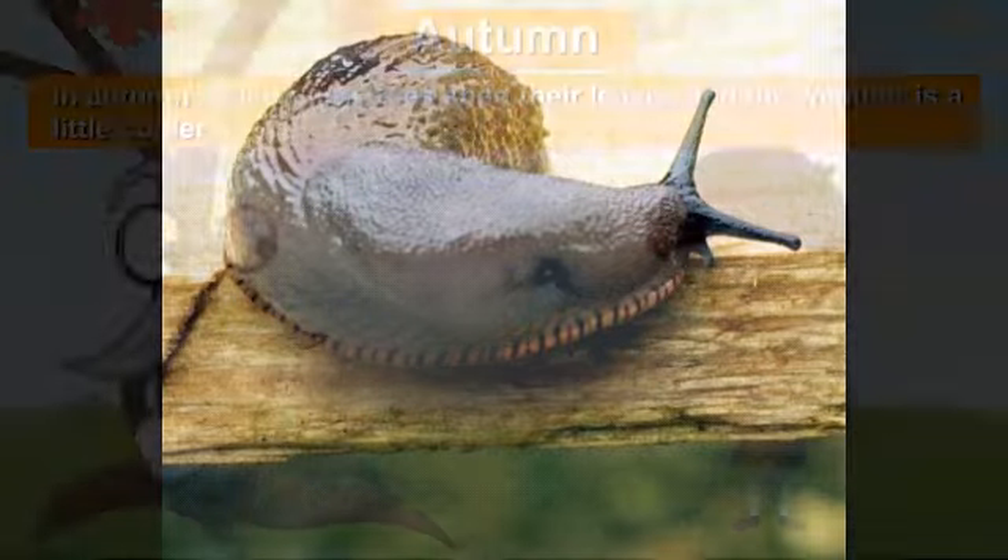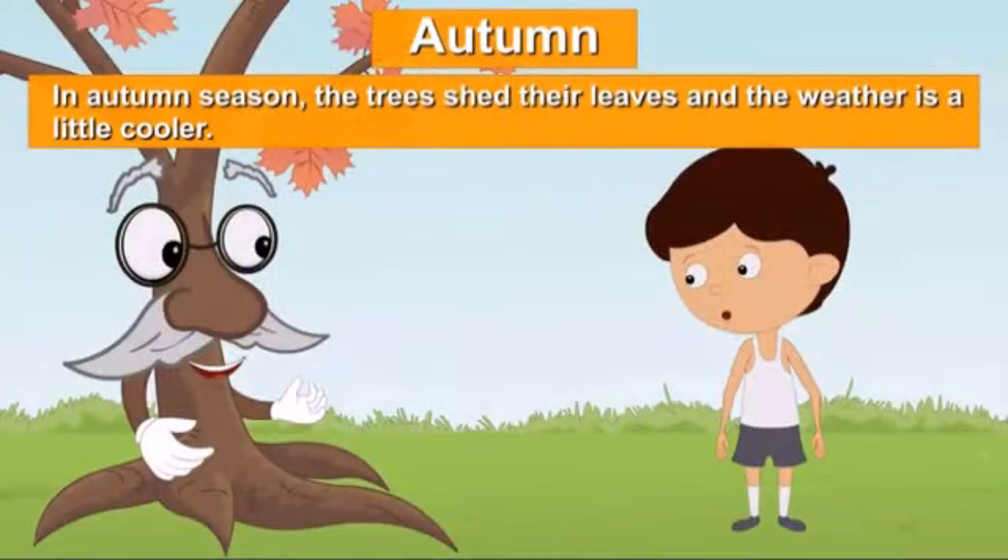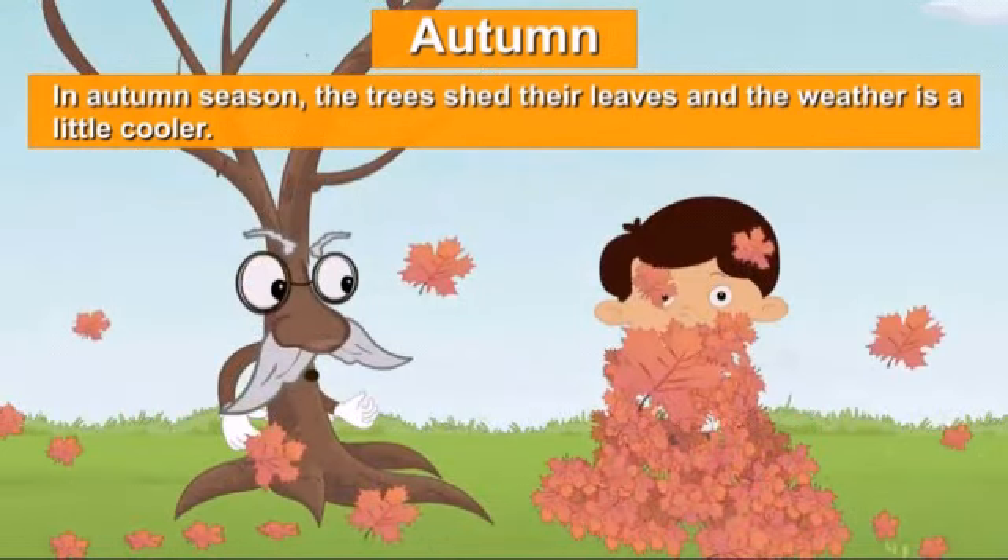Now, autumn season. In autumn season, the trees shed their leaves and the weather is a little cooler. September and October are the autumn months. Autumn season is a short season.